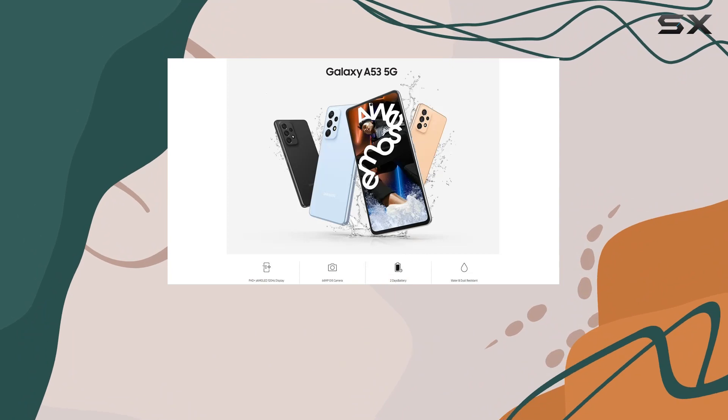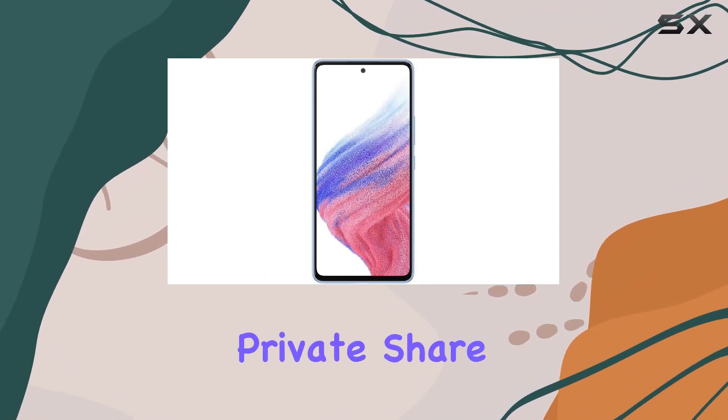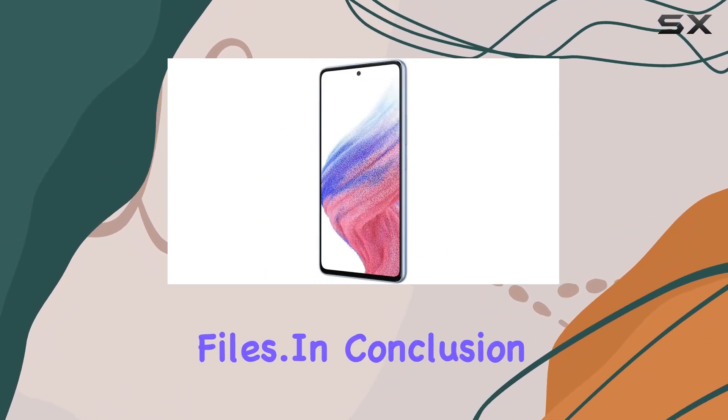Lastly, let's touch on privacy and security. The device comes equipped with multi-layered Knox security, ensuring your data stays protected. Private Share adds an extra layer of control, allowing you to set time limits and expiration dates on shared files.